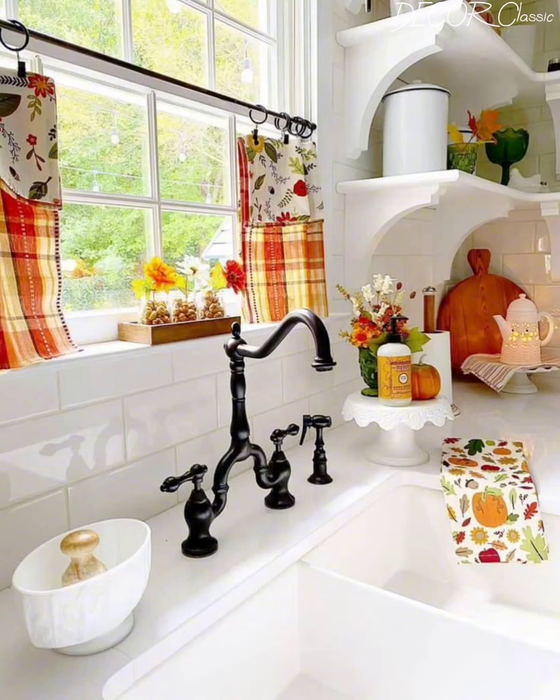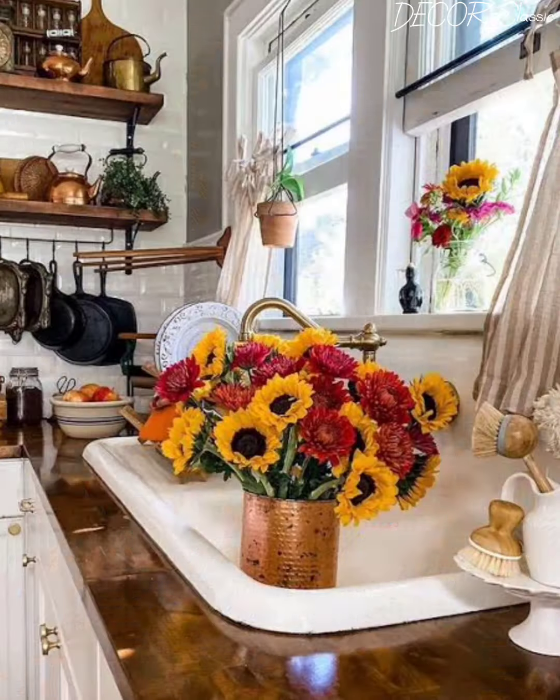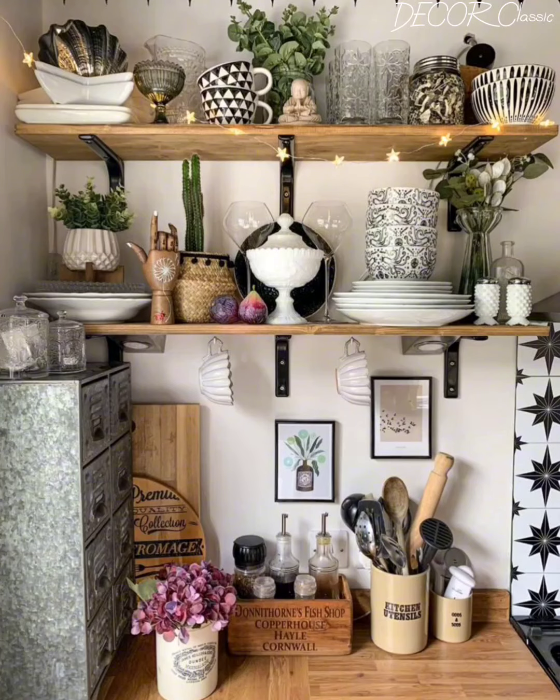Vintage finds are a hallmark of cottage style, adding character, nostalgia and a sense of history to your space. We will explore how to incorporate vintage accents and accessories into your kitchen decor — from antique kitchenware and enamelware to aged wood accents and retro appliances. We will discuss the art of thrift store shopping and flea market treasure hunting, as well as tips for incorporating vintage pieces into a modern kitchen for a curated yet eclectic look.